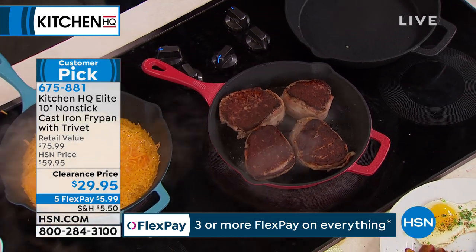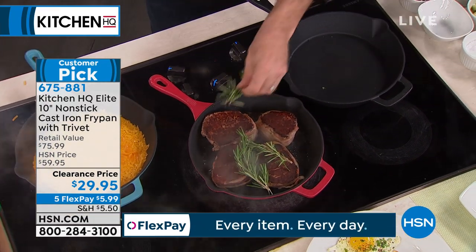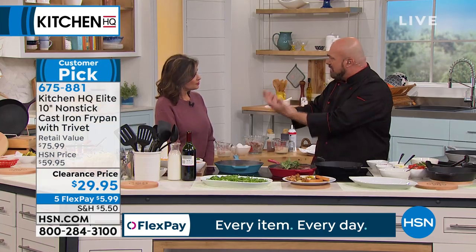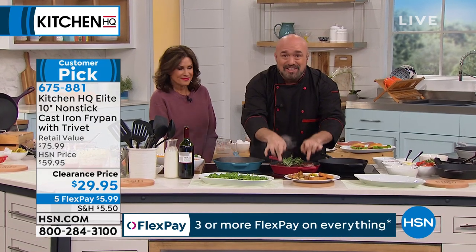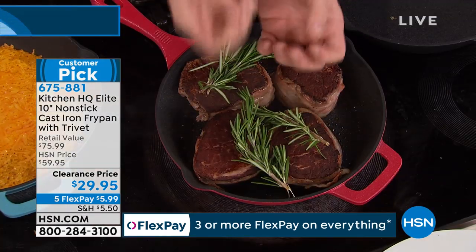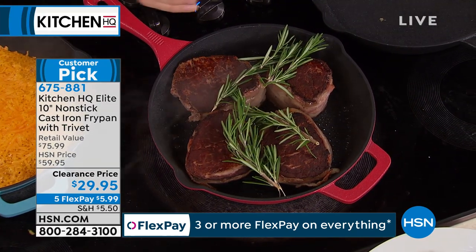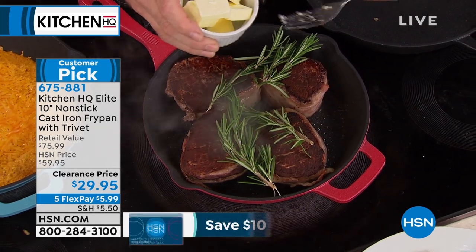When they make a cast iron pan, they make one mold and they smash it. What's left is a pattern on the bottom that, under a microscope, is like hills and valleys. When the fats and sugars drip down from the food and hit that heat and fire back up, that gives you that incredible cast iron taste and flavor that the five-star restaurant will absolutely advertise.